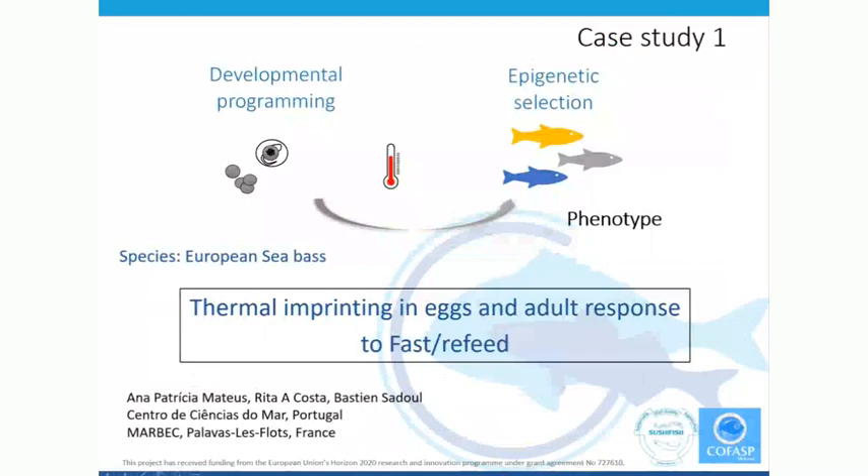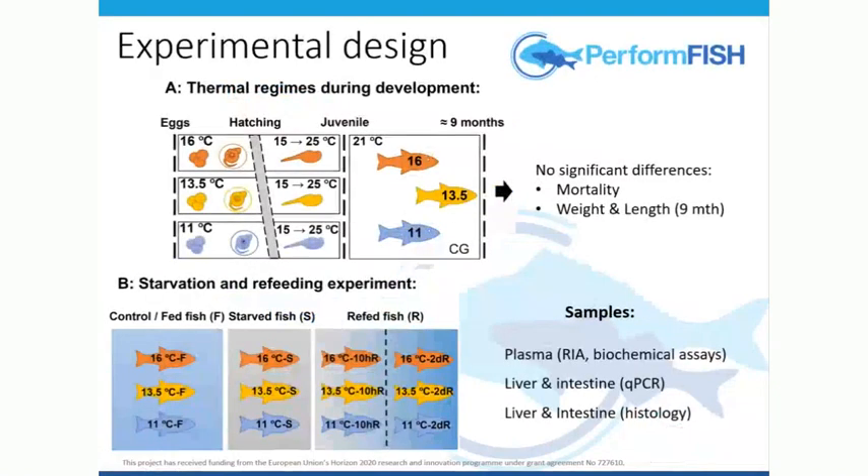This involved several members from my group and also collaborators in France — Marbec, Marilo Begaud, and Bastien Sadoul. What we did was subject the eggs to three different temperatures: 11, 13.5, and 16 degrees — slightly different from the PERFORM fish experiment but to do with the regime used in France. That was only until hatch, at which point they were all brought to the same temperature and they spent the next nine months at exactly the same temperature. This was a common garden experiment — all of them went into the same tanks and were tagged, with replicas containing a mixture of fish from the different temperature regimes.